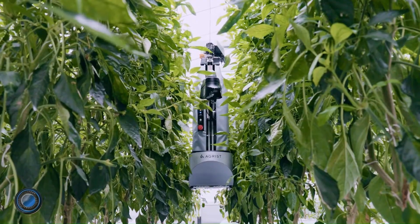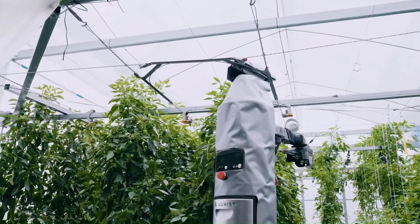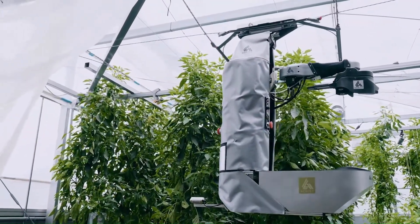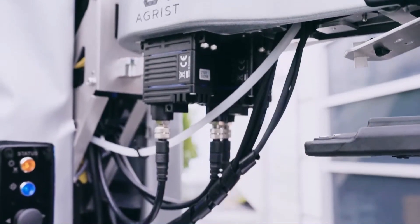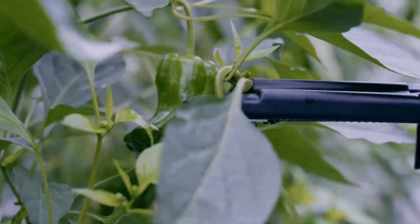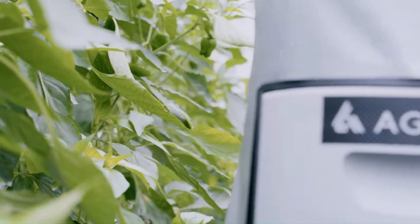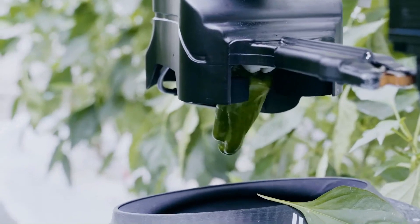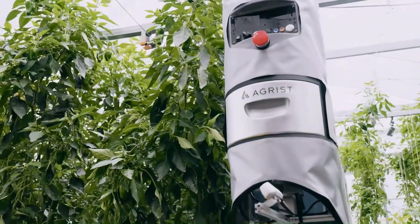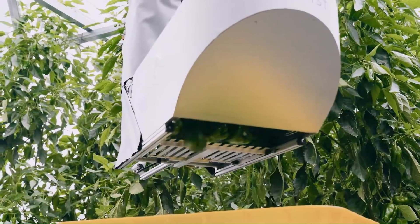Agrist. Agrist, an agricultural robotics company, developed the L automatic harvesting robot as one of the solutions to the labor shortage in harvesting bell peppers. Unlike most conventional harvest robots which move on the ground, the L moves on wires installed in the greenhouse, so there is no need to set up rails on land or perform initial construction work.